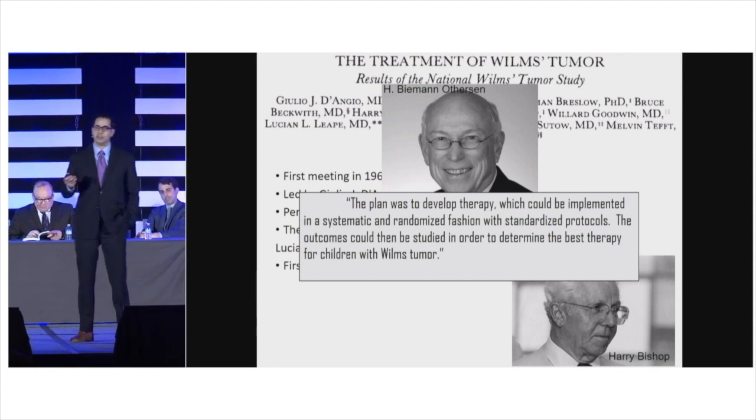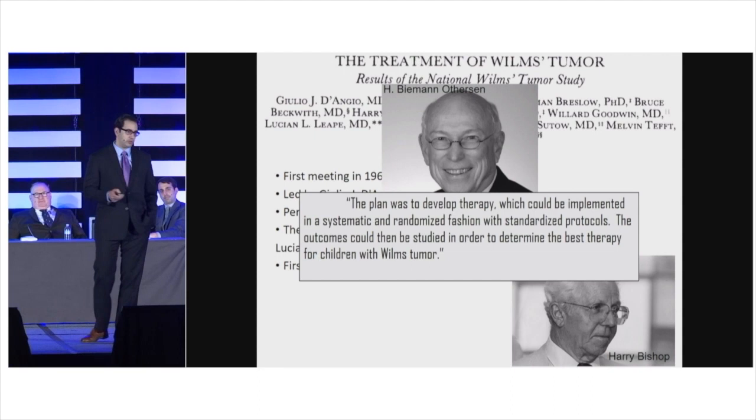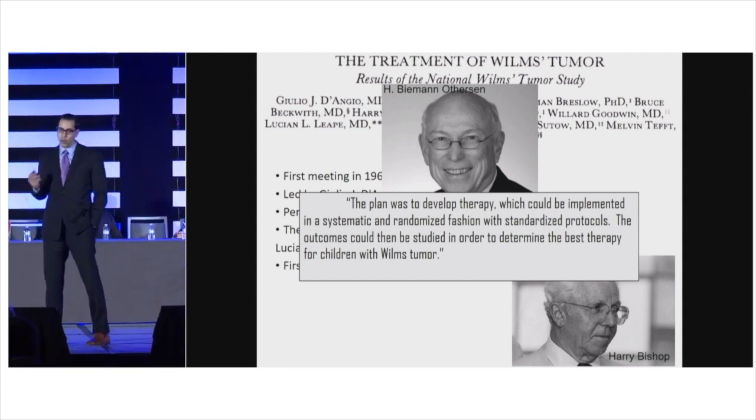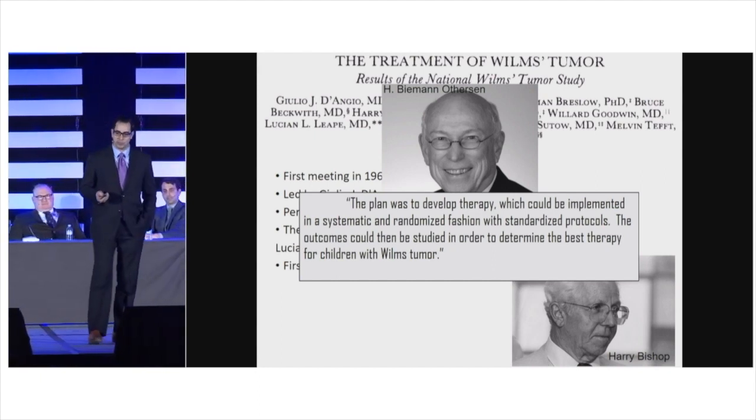What did they find? They basically determined what to treat Wilms Tumor with, how long to treat it for, and what to treat stage by stage. They were also able, by the mid-1990s, to show a survival of over 90% for Wilms Tumor.